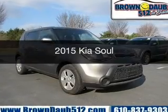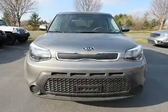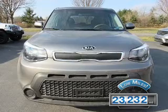This is a used 2015 Kia Soul. It's powered by a front-wheel drive engine and an automatic transmission. With fewer than 25,000 miles, this vehicle has a long road ahead.